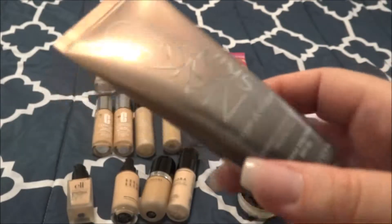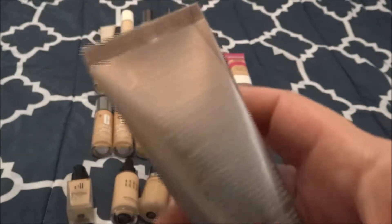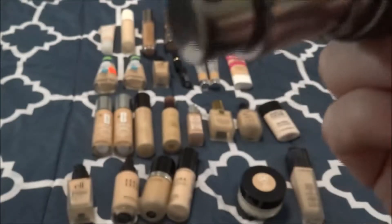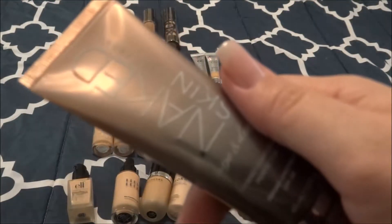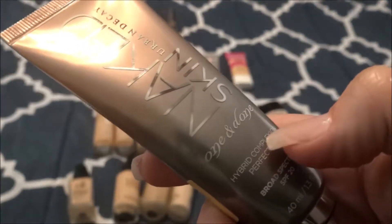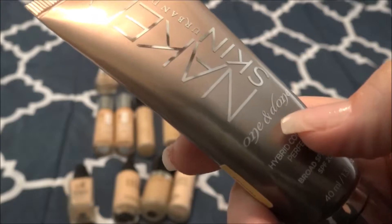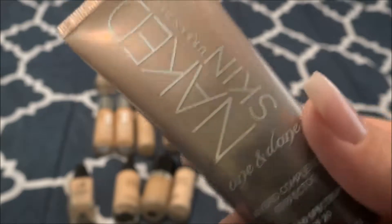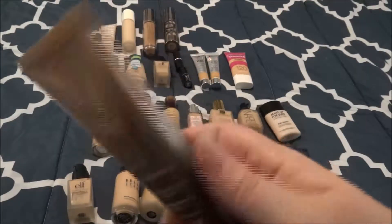Next I have the Urban Decay Naked Skin — I don't even know if they make this anymore. This one is in the shade Medium. I don't think I've ever used this one. I've heard it has decent medium coverage and I do want to use it — hopefully when I start self-tanning I can get some use out of it. Let me know if they still make this. I've heard Coffee Break with Dani talk about this foundation and she loves it, so I do want to start using it. This was gifted to me from Sephora.